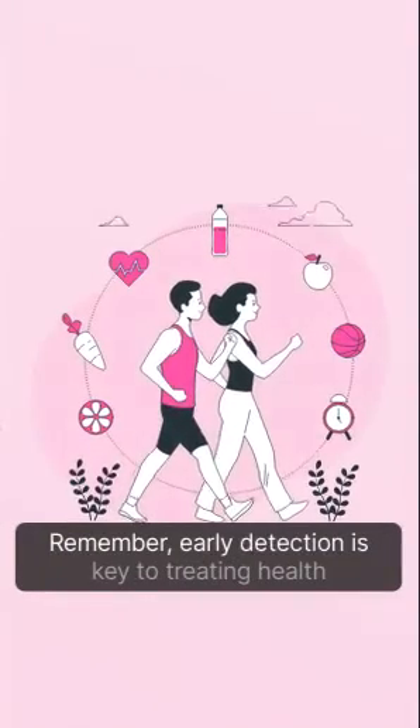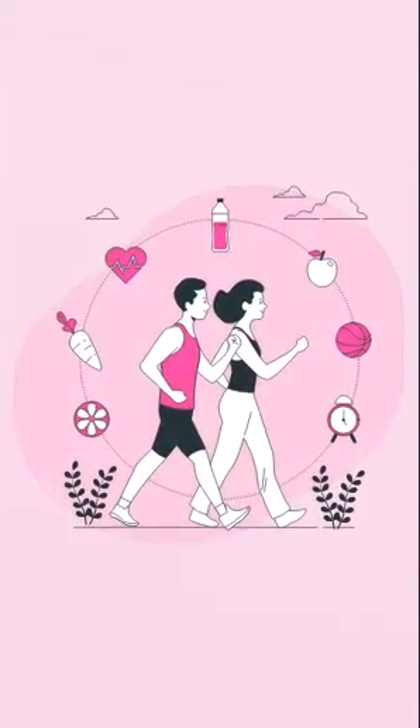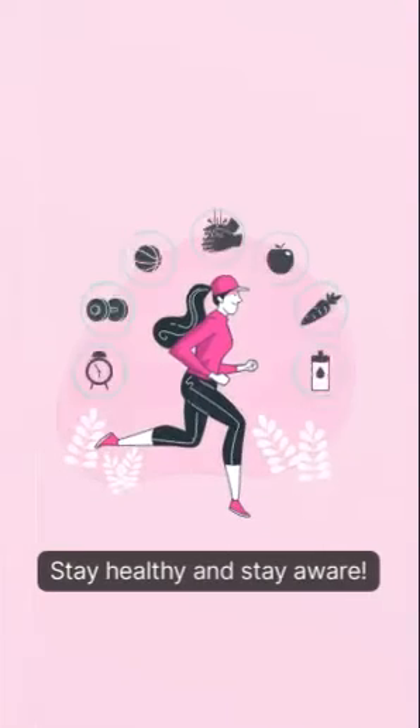Remember, early detection is key to treating health problems. Stay healthy and stay aware.